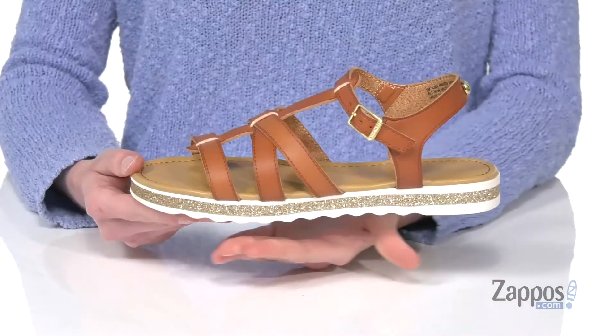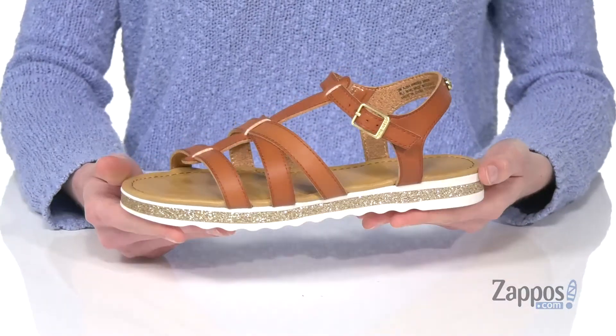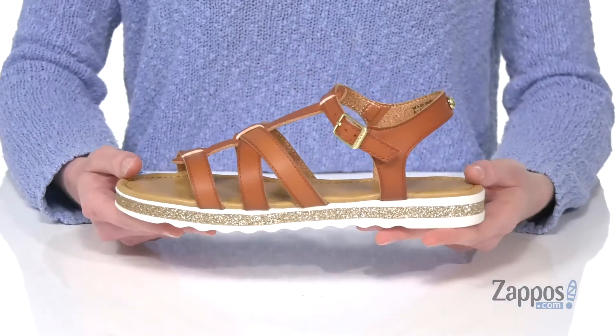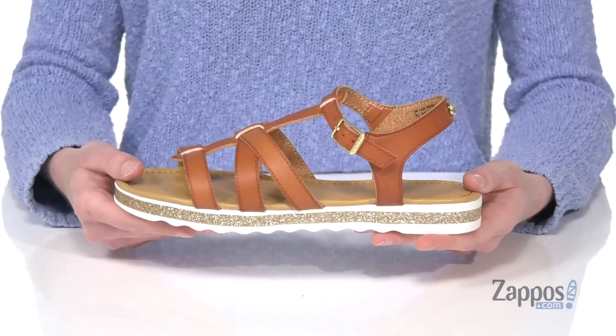Hello there, I'm Zoe from Zappos.com and I'm showing off this style from Nine West Kids. The glitter midsole on these sandals is so cool — it adds kind of like an unexpected shine to the sandal. You've got an adjustable gold buckle on the side.